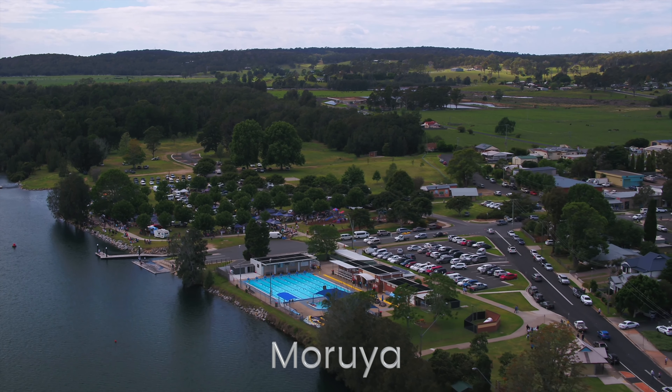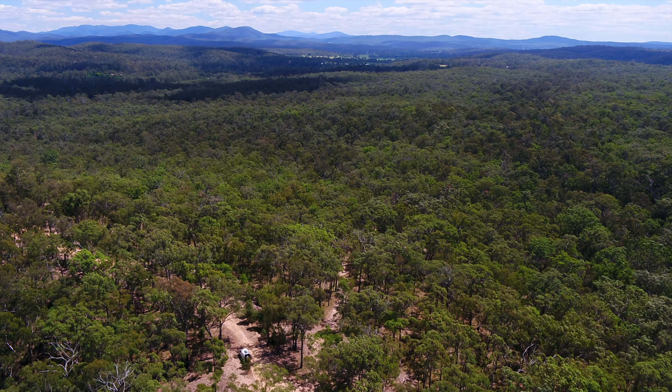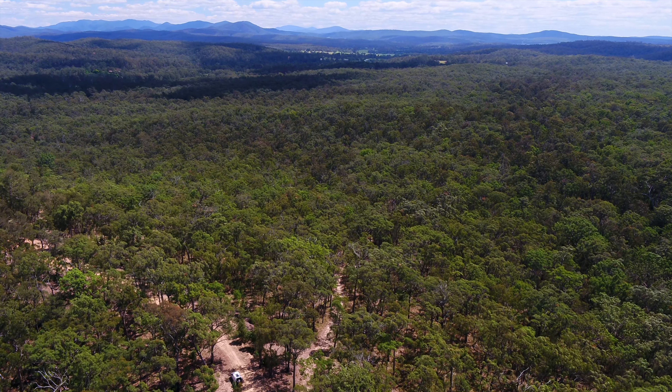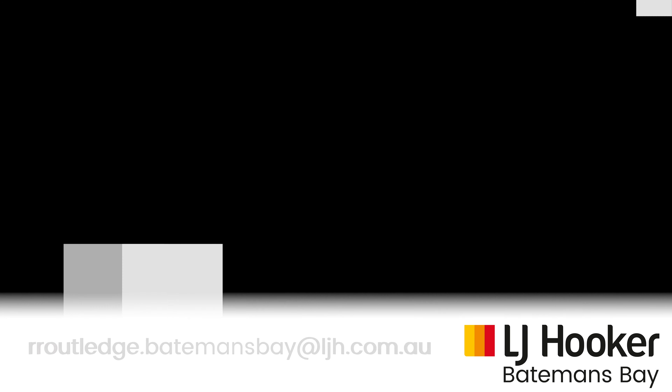It is well known for its local art and craft and fresh produce markets. So if you're looking to escape to the bush and reduce your environmental footprint, one of these blocks could be just what you're looking for. If you would like additional information, please contact Rob at LJ Hooker Batemans Bay.